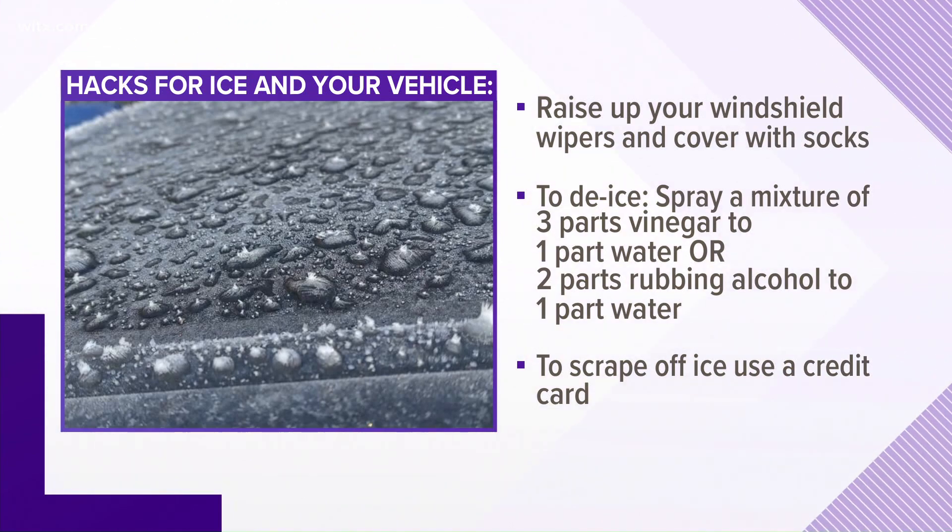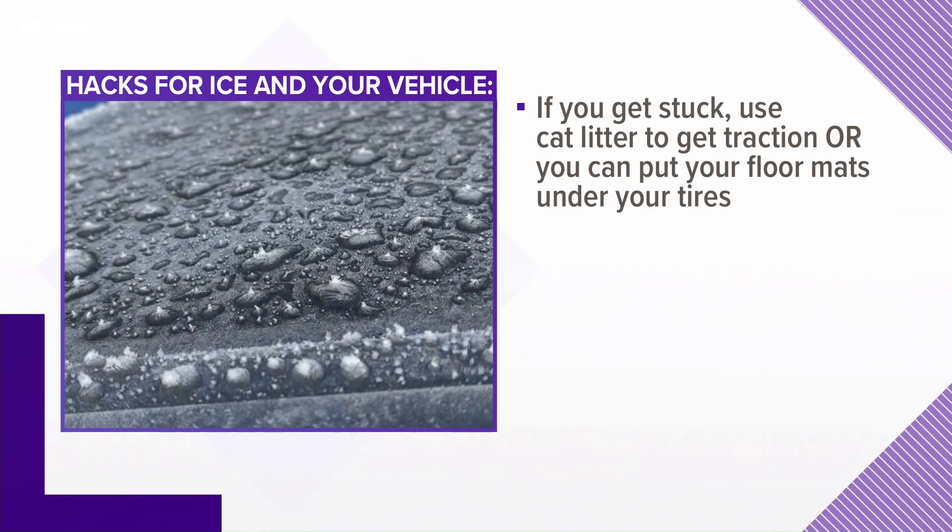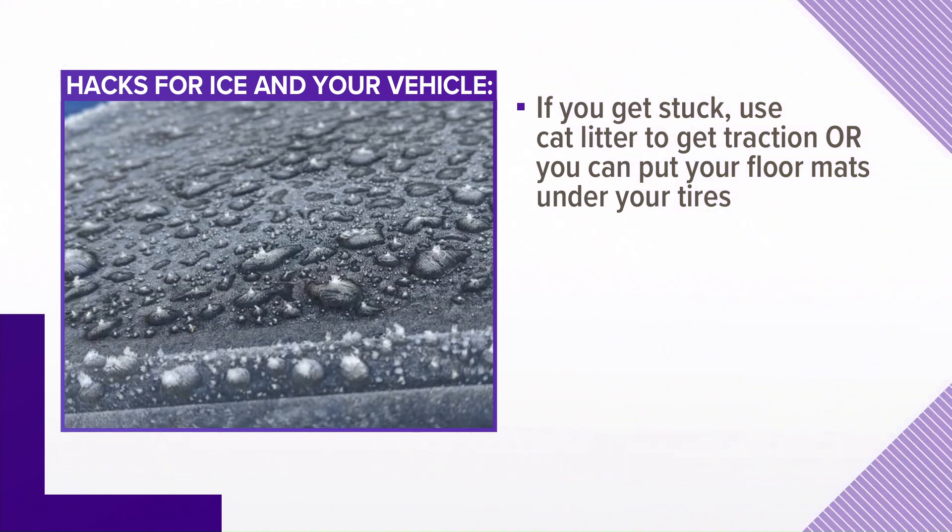If you have to move your vehicle and you get stuck, you can use cat litter to get more traction. Again, that's not expected to be an issue in areas with snow, but possibly some ice. You can also put your floor mats under your tires.